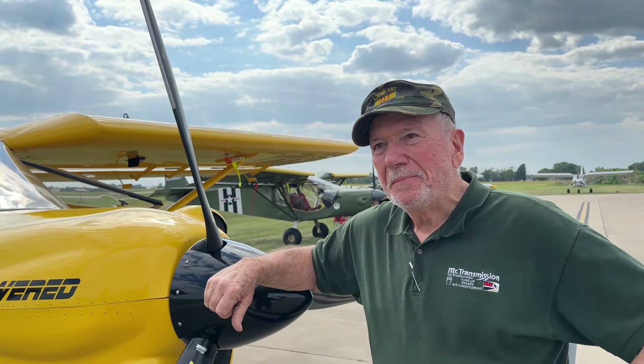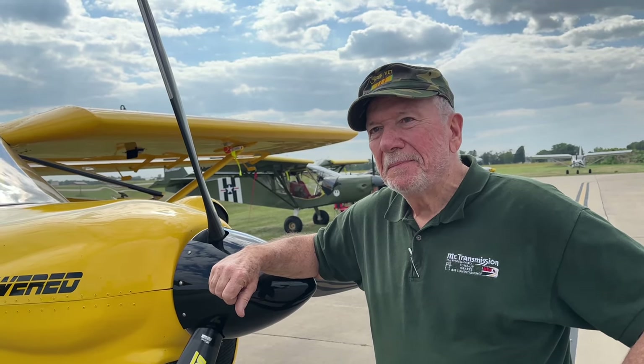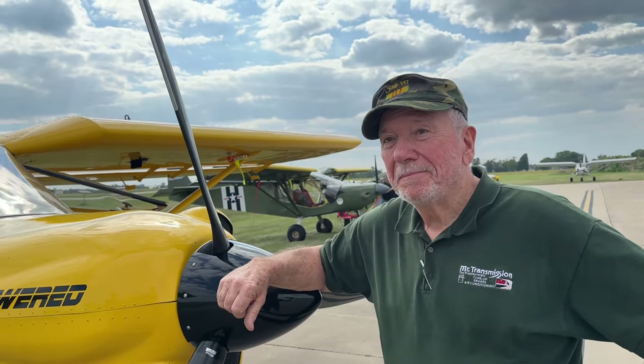We want you to stay happy and we want you to enjoy the airplane and the engine. For us, it's about building engines that people want and enjoy — otherwise, what's the point? That's right. Thank you, sir. Anytime. Enjoy.